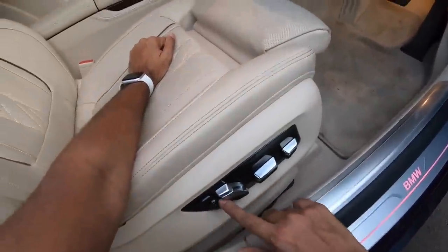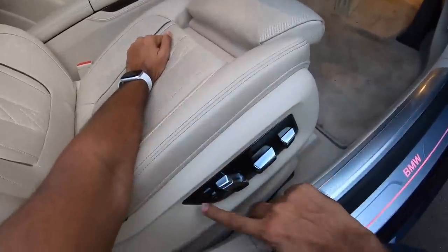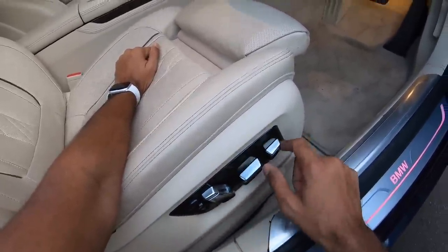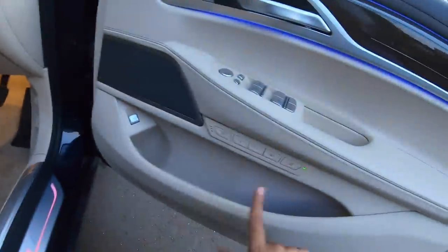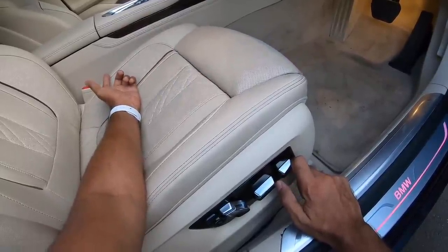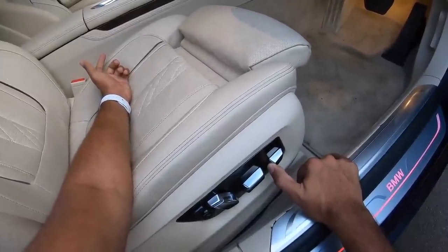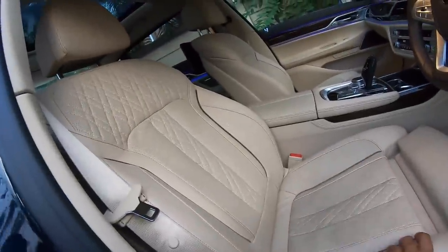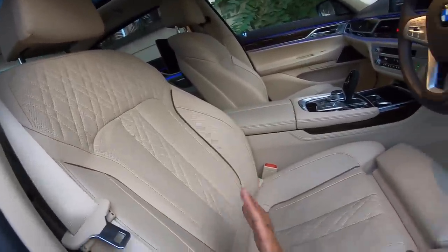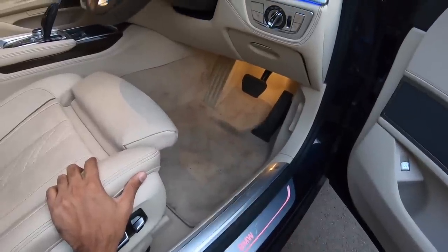This is actually the control for the adjustment of the driver's seat and it can be done for the co-passenger as well. You've got multiple controls so lumbar support is never an issue. Under thigh support is never an issue because you can obviously increase under thigh support by pressing this button. Seats can be adjusted in multiple ways to give you a lot of comfort, good amount of bolstering, and the seats are wide as well. You see BMW is written right there. You get a massive dead pedal there too.